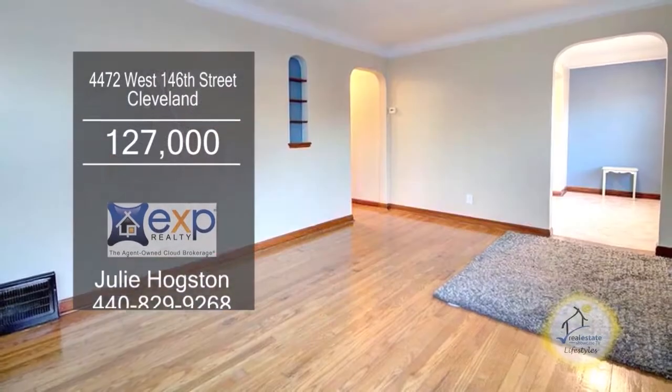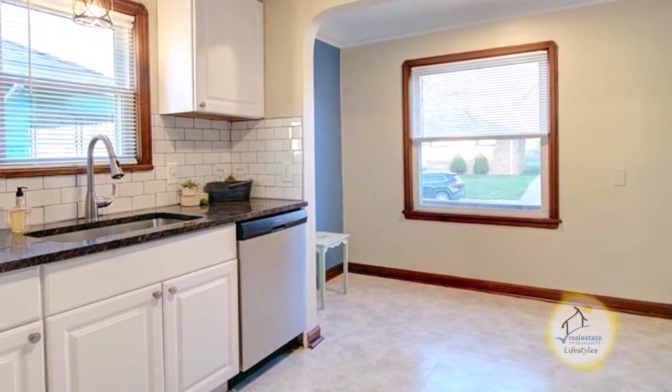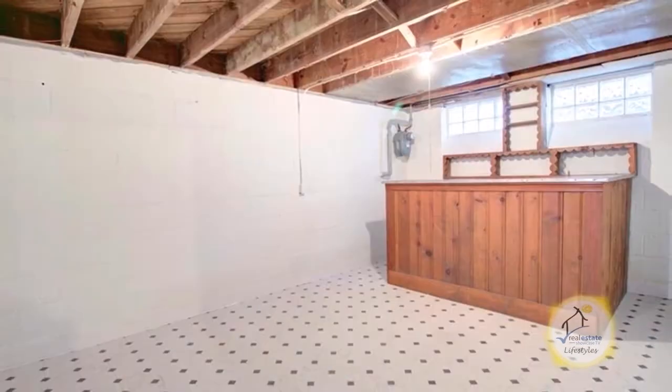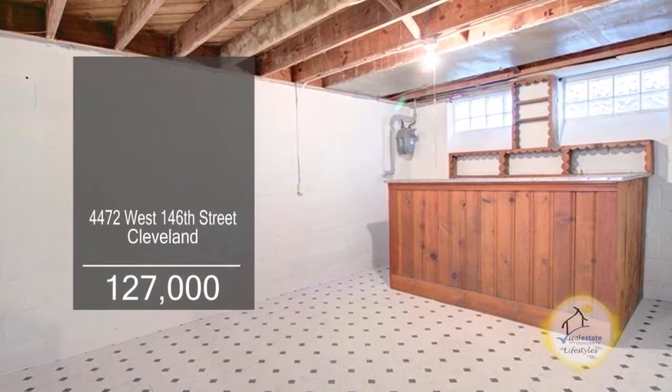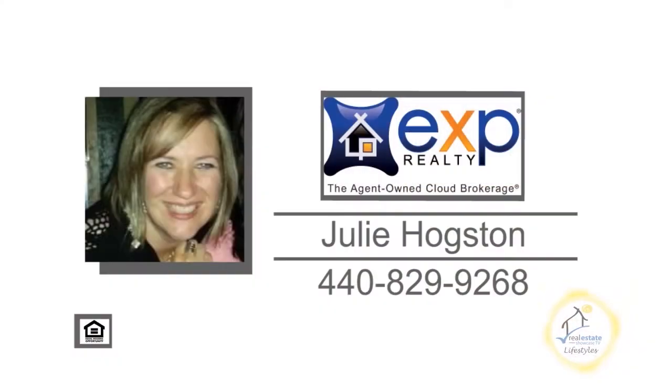This Cape Cod in Cleveland is located near West Park. The floor plan includes a large living room. The renovated kitchen offers granite countertops and stainless steel appliances. The basement is partially finished on one side with a bar, and the other side has a laundry area with a small workshop area. Contact Julie Hogston for more details.